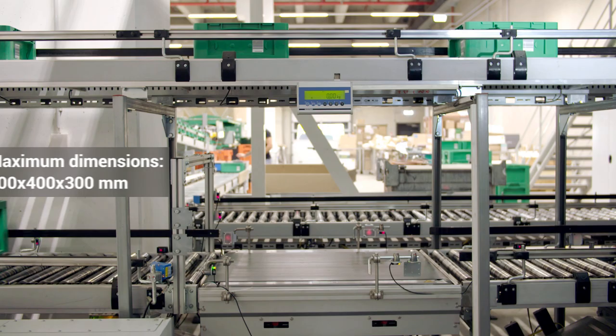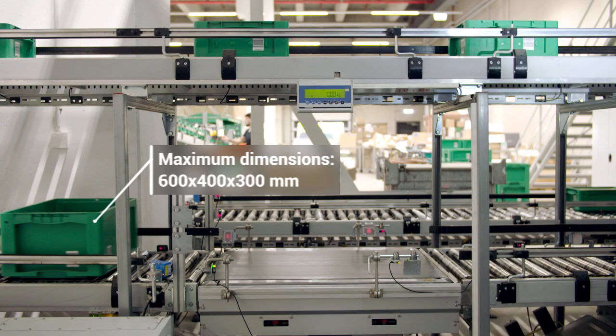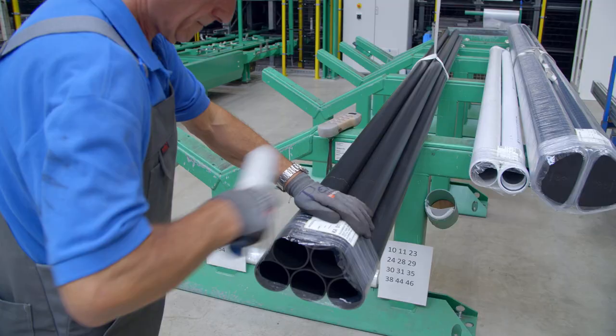During storage and retrieval, we have contour checks and weight checks to automatically detect if the containers are filled too high or if they're too heavy.